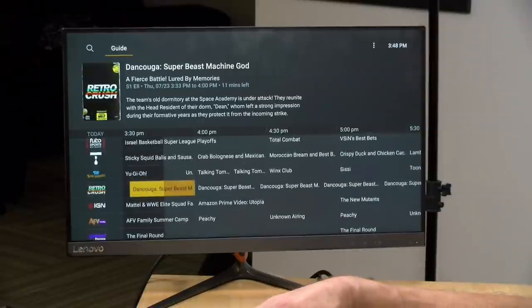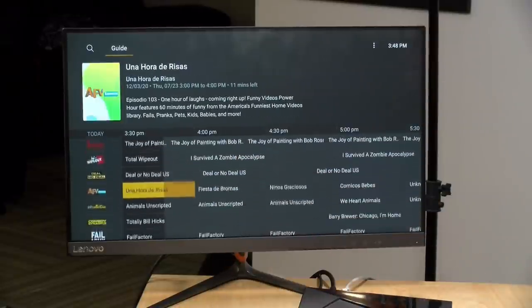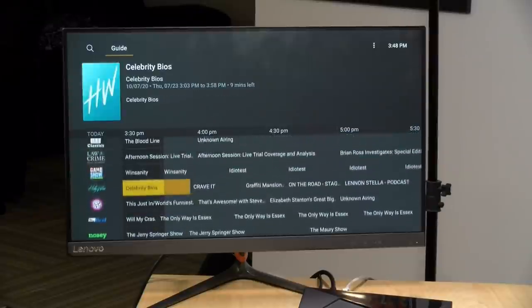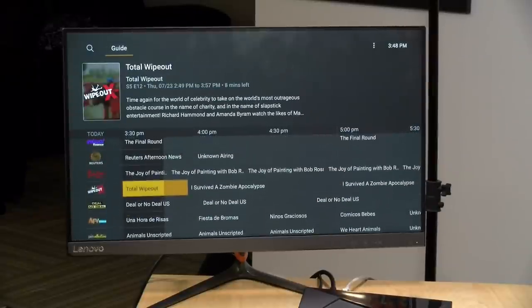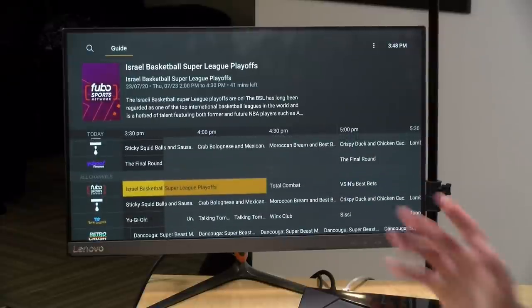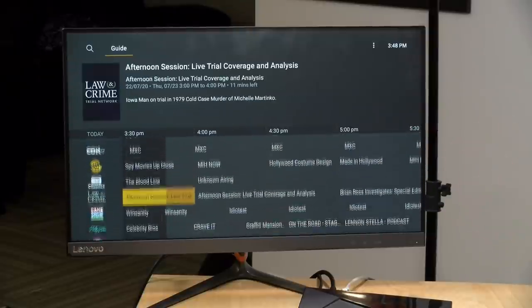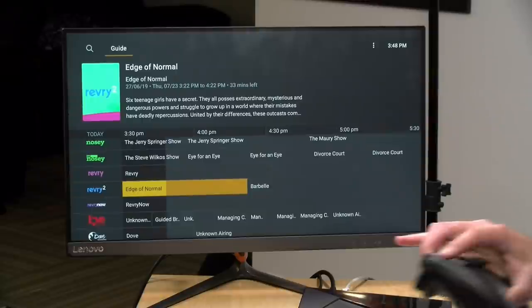Hey everybody, it's Lon Seidman and we are back with our monthly sponsored video from Plex. We're taking a look at a brand new feature they just launched: over 80 different live streaming channels coming to your Plex devices. I want to let you know in the interest of full disclosure that this is a paid sponsorship from Plex, however they are not reviewing or approving what you're about to see, and all opinions are my own.